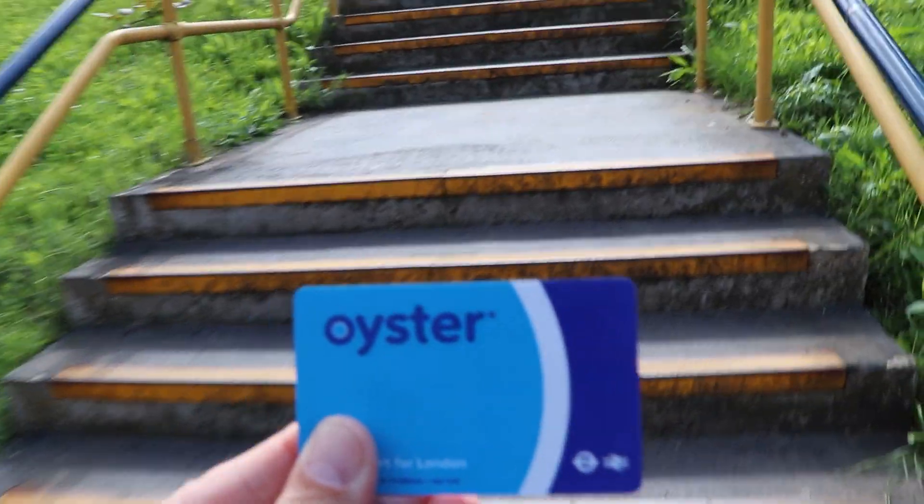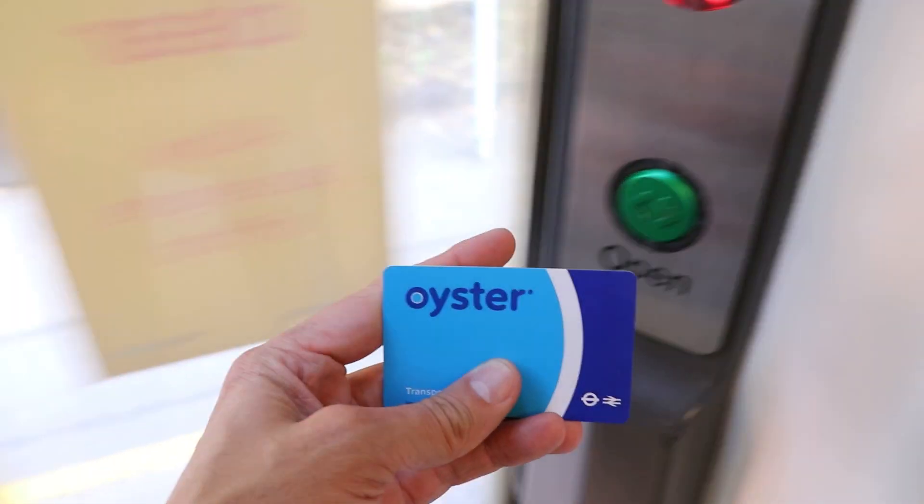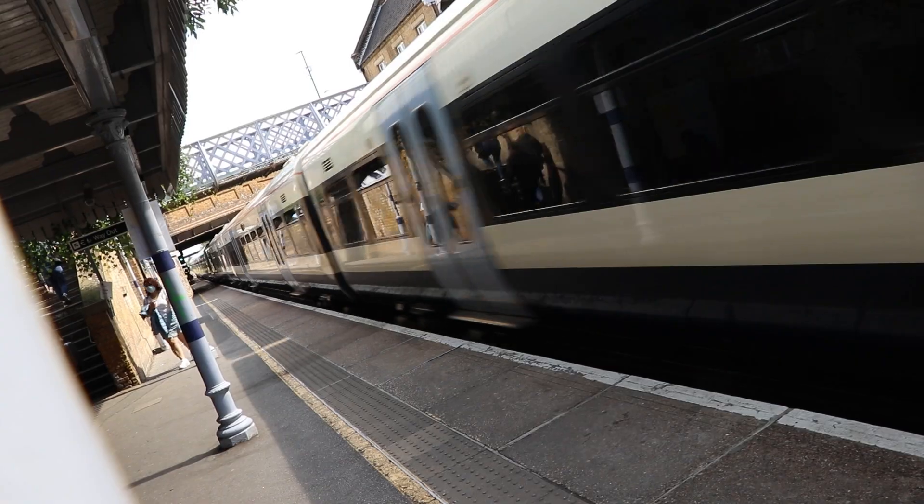From Canary Wharf I'm getting onto the DLR here, heading south down to Greenwich, changing there onto a Southeastern train, and then heading east for six stops to Plumstead.